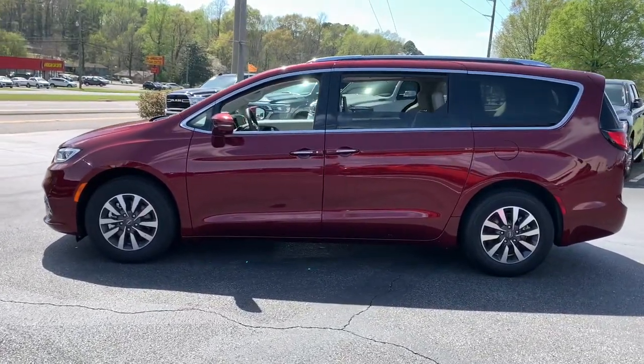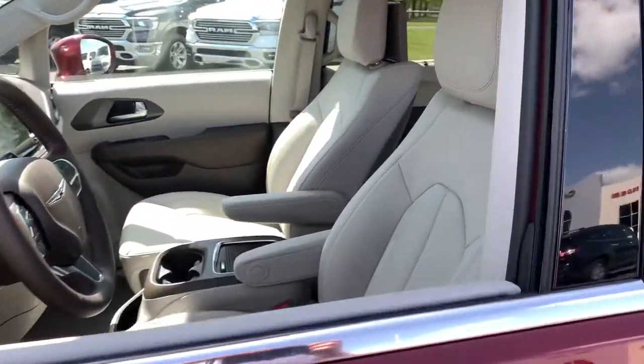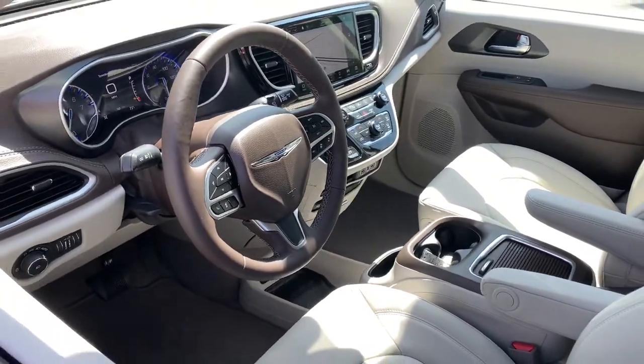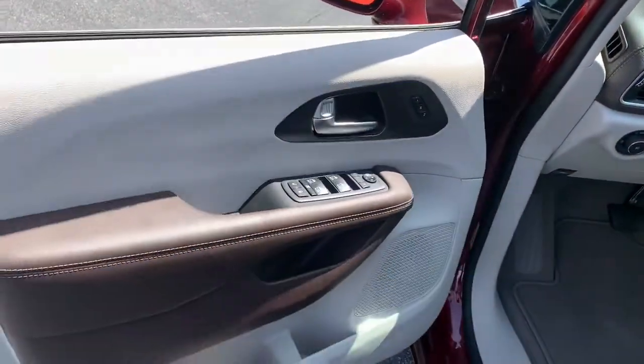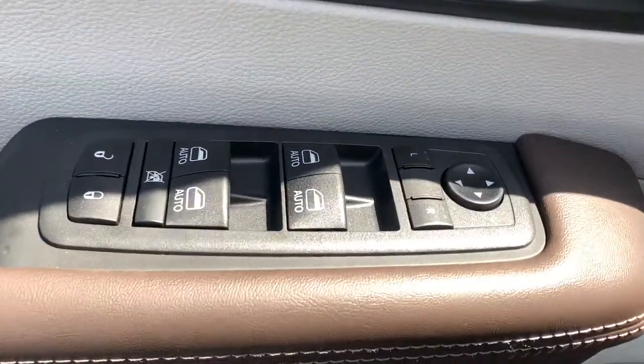The following are some of this vehicle's highlighted options: power liftgate, adaptive cruise control, aluminum wheels, electronic stability control, seat memory, trip computer, bucket seats, power windows, four-wheel disc brakes, and power steering.